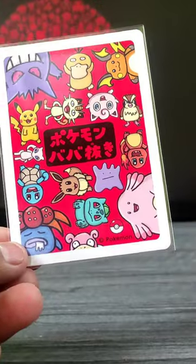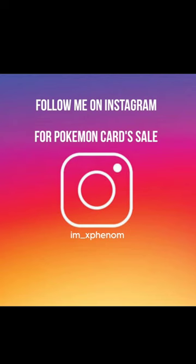The back print looks awesome. To buy Pokémon cards and packs, follow me on Instagram — link in the pinned comment.